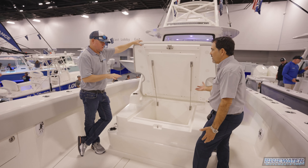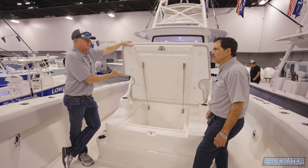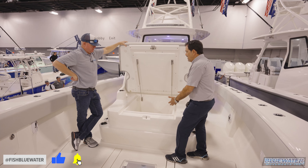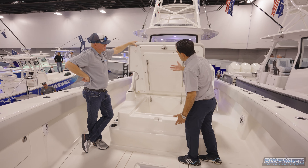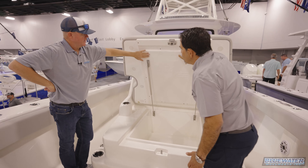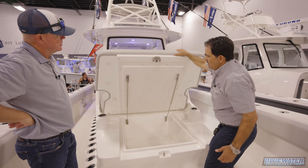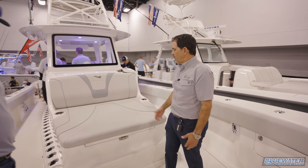The bow cooler has two drains, giving you the option to split it down the middle. The insulated fiberglass lid has heavy-duty gas shocks that hold it open or closed securely. There's a stainless-steel catch and large gutters. You can hear how solid and insulated the lid is. It's a testament to the fit and finish on this boat.